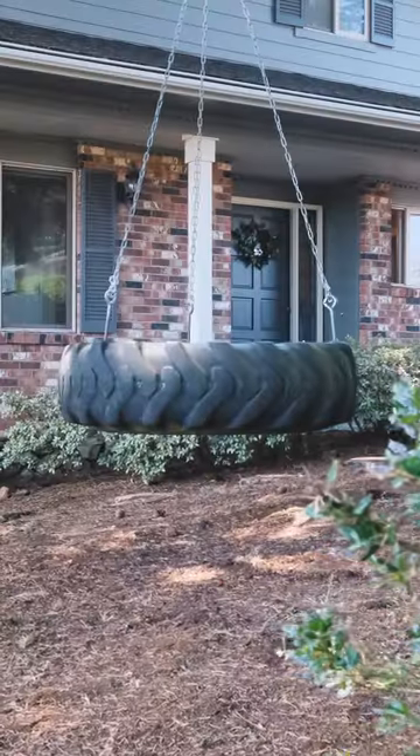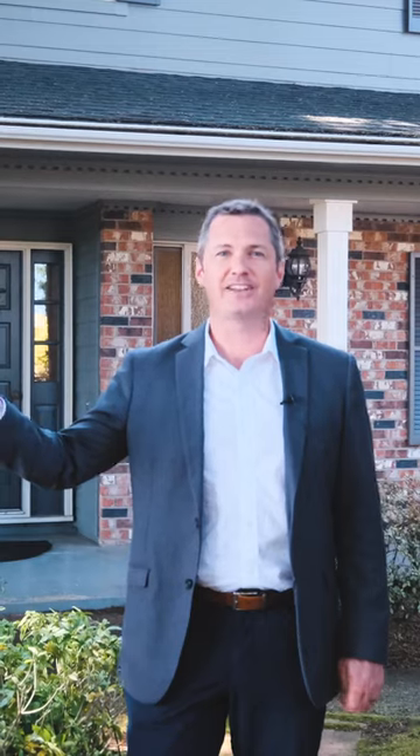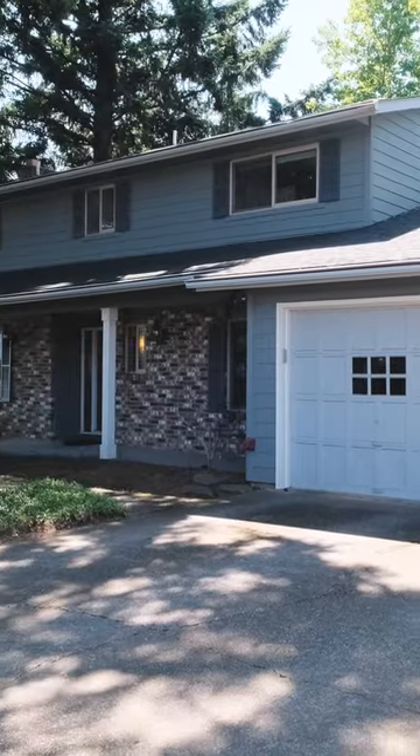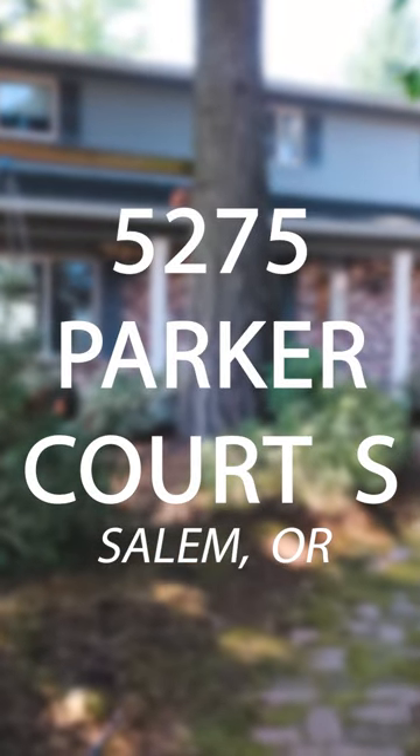Hello everybody, I'm Quinn Burke and today we are in South Salem, not far from Crossler Middle School in Sacor Park in the coveted Sprague High School District. We're about to tour this four bedroom, two and a half bath, just over 2,200 square foot home with beautiful interior updates. Welcome to 5275 Parker Court.